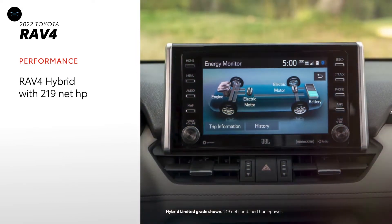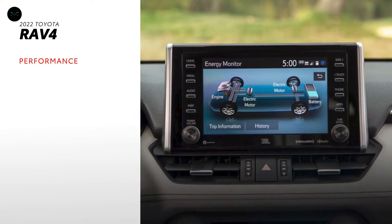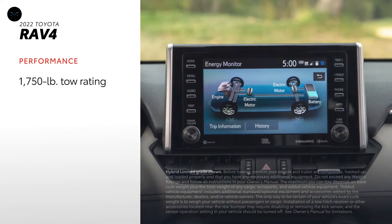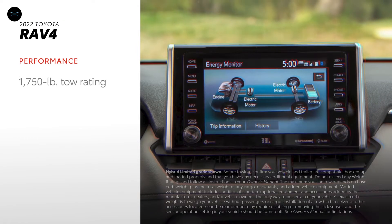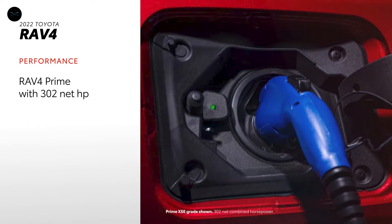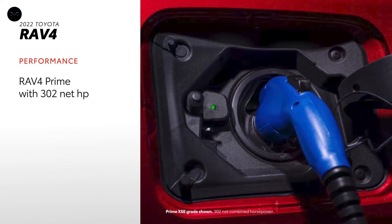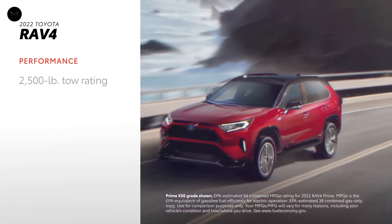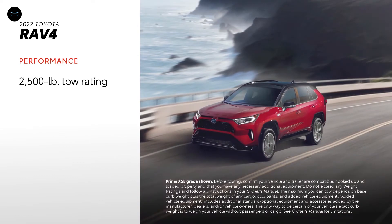What's more, RAV4's available hybrid powertrain produces 219 net combined horsepower, has an EPA-estimated 40 miles per gallon combined rating, and can tow 1,750 pounds. Going even further, RAV4 Prime offers 302 net combined horsepower, has an EPA-estimated 94 MPGE combined rating, and it can tow 2,500 pounds.